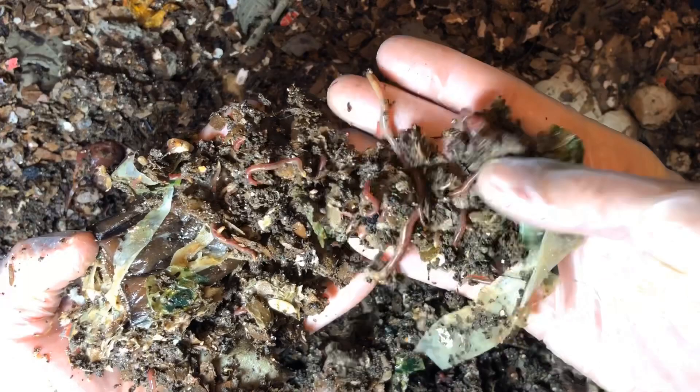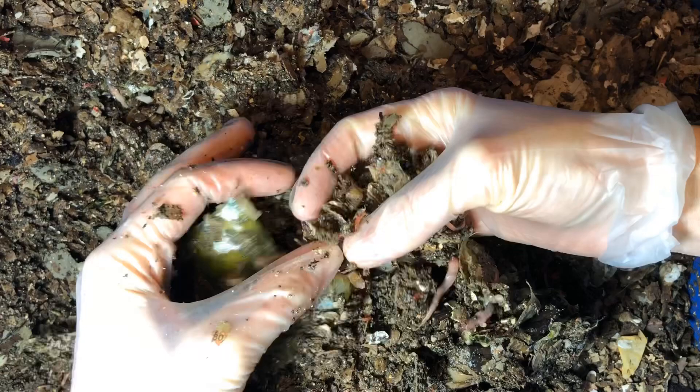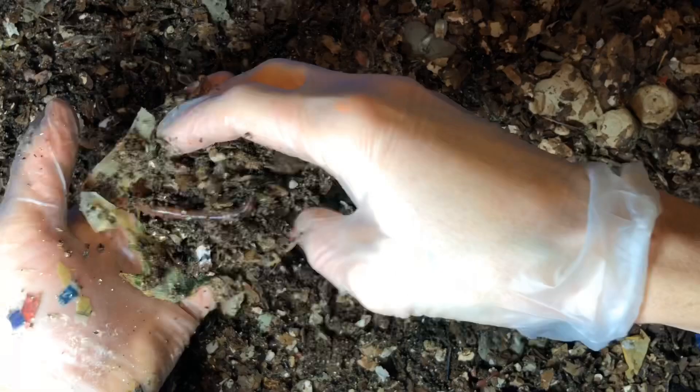These guys are in my basement. You can see the little guys — they're obviously having little pups there. I'm happy, that's cool. I think I fed on this side last time, so I'm just going to check the consistency and root around a little bit. There's a cocoon.